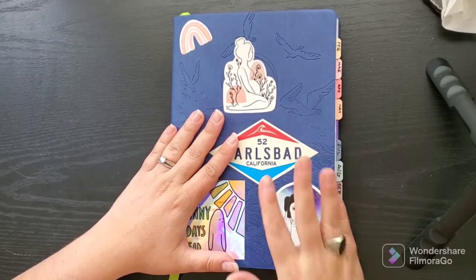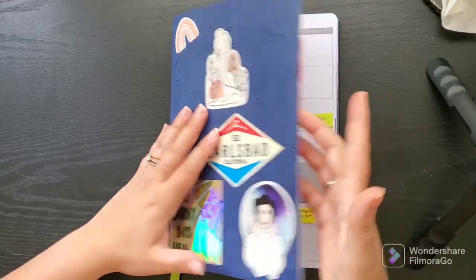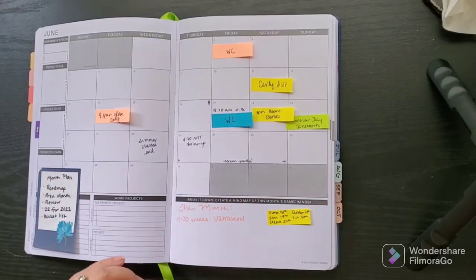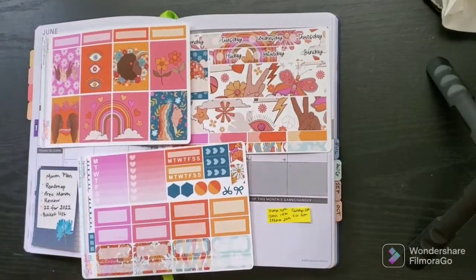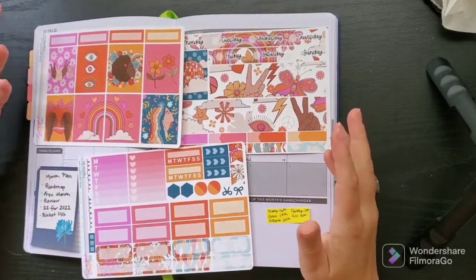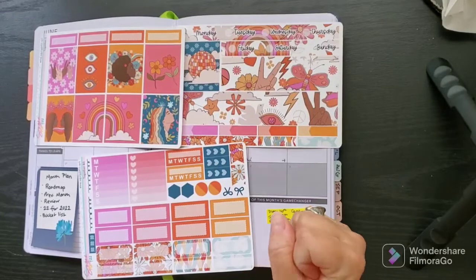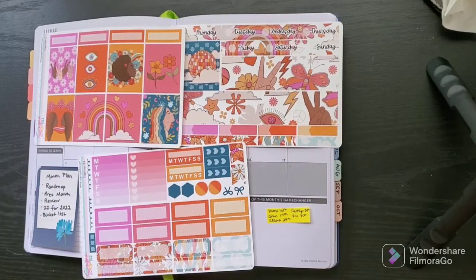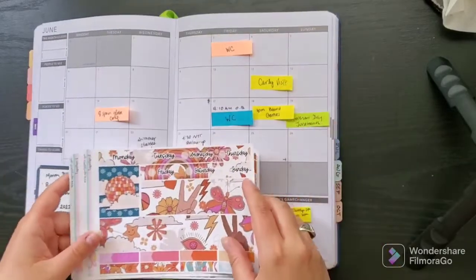In today's video I'm going to be planning out the month of June 2022. I have a sticker kit I've been hanging on to for months that I'm really excited to use for this spread. This is by Sugar Pop Fizz and I love it — it has evil eyes, amazing colors, a total retro vibe, and a rainbow for pride month. I determined its best placement would be in the month spread because every time I set up a new week I'll get to turn to it and see it again.